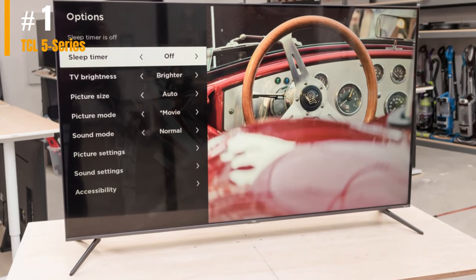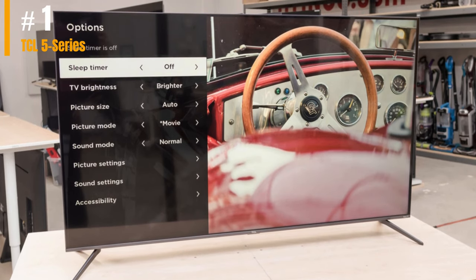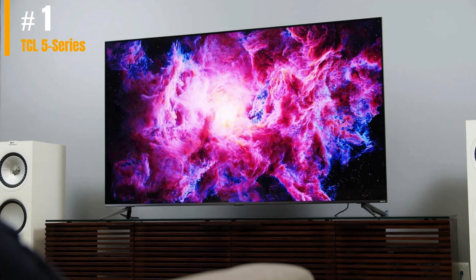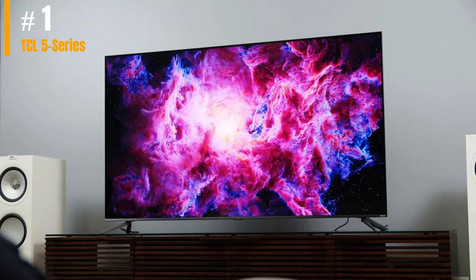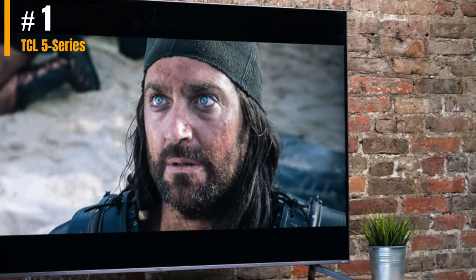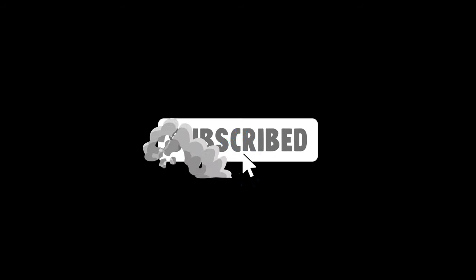The TV's local dimming boosted the brightness of the glowing mystical visuals while mostly preserving the deep shadows around the characters, speaking well to the TV's HDR support. It's also one of the few smart TVs on the market to support both Dolby Vision and HDR10+. Thanks for watching this video — do like and subscribe.